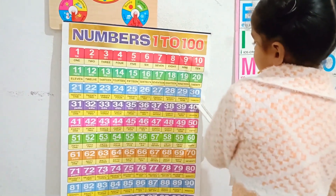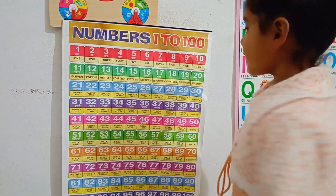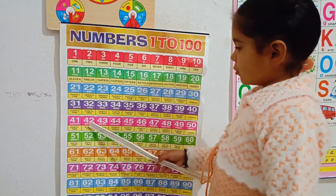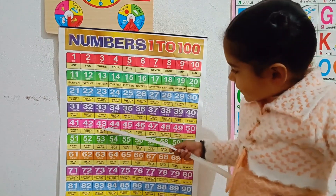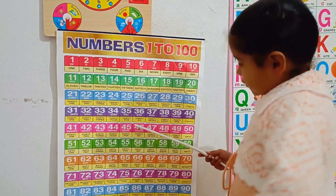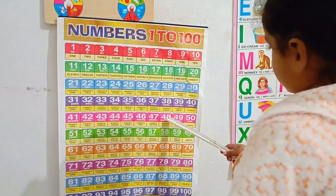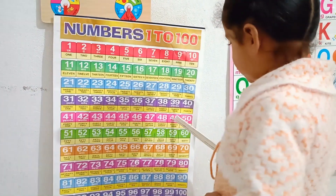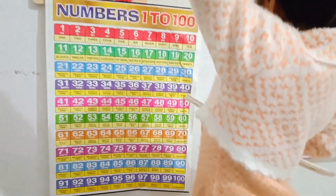40, 41, 42, 43, 44, 45, 46, 47, 48, 49, 50, 51,